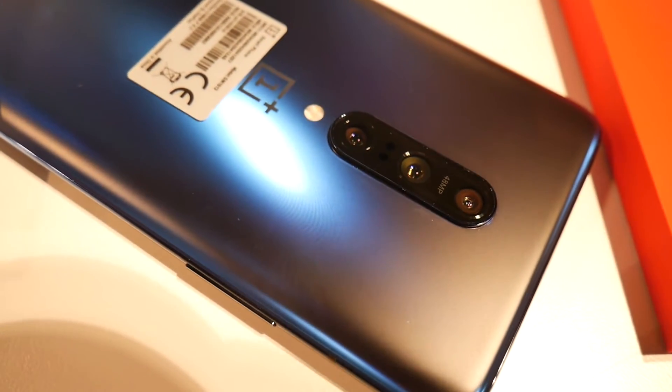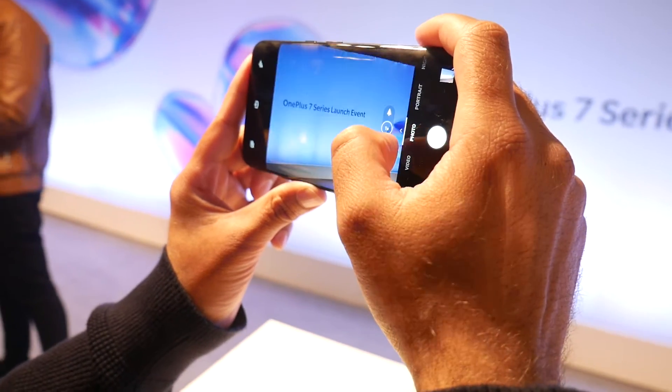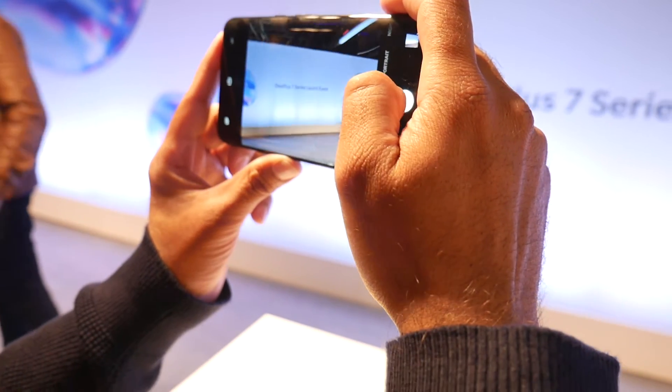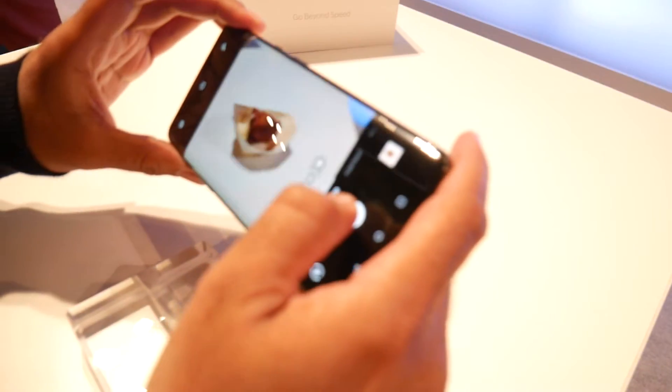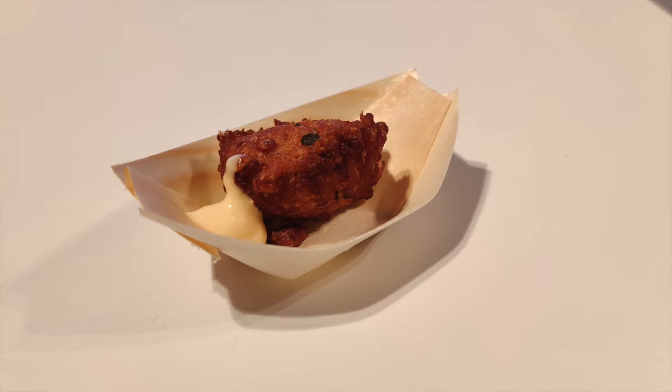Now you do have Gorilla Glass protection and on the back you have a triple camera setup: 48 megapixels, 16 megapixels, and an 8 megapixel shooter. You can shoot in 4K and this camera does support optical image stabilisation. I did briefly test the cameras out and here are a few samples for you to see.